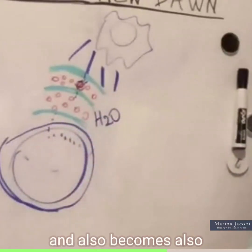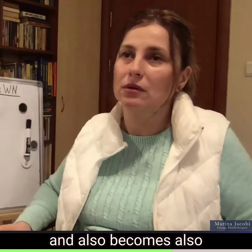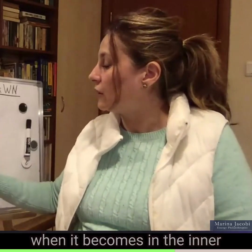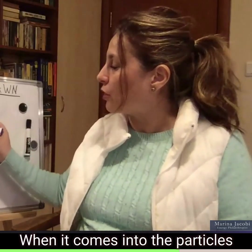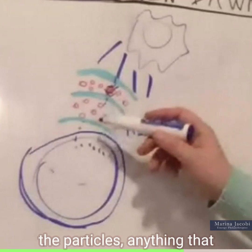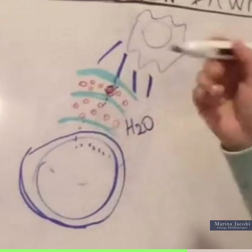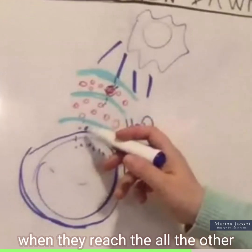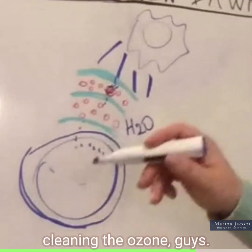When it comes into the particles and converts into them, anything that leaks in becomes like little water droplets — some kind of substance. And these water droplets, when they reach the outer ozone layer, are actually cleaning the ozone.